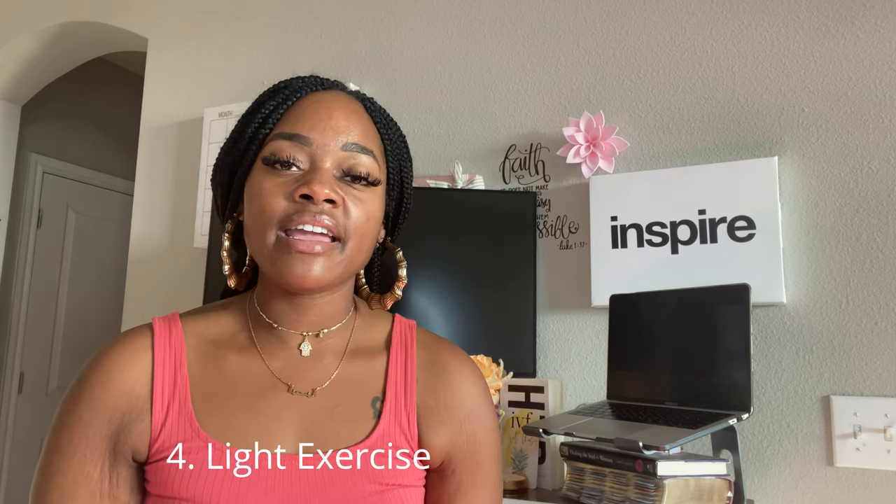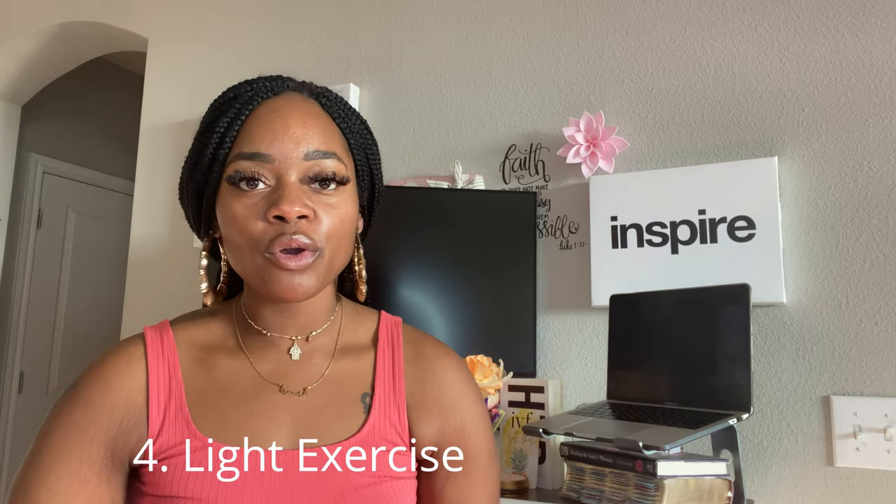The fourth tip is exercise and walking 30 minutes each day. I have been on my fitness journey for almost four years now, and being very active is very important to me. It is very important throughout the IVF journey — even before egg retrieval and before embryo transfer — because staying active keeps your metabolism going.